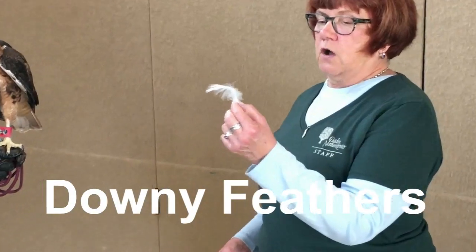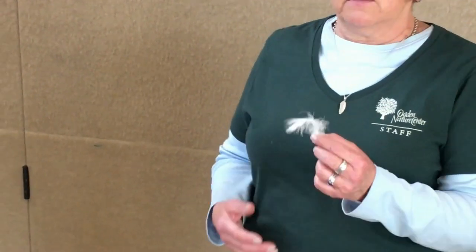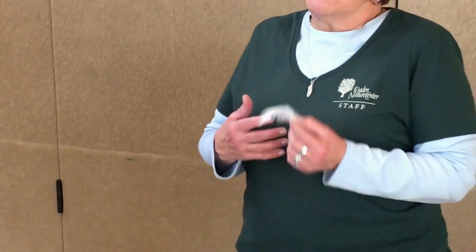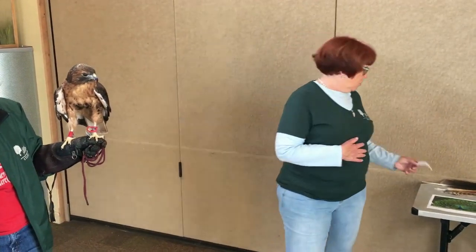Downy feathers are really fluffy and soft. If you see baby birds, you see they're all covered with fluff and fuzz — those are downy feathers. The bird will have downy feathers as it grows, but those are the warmest kinds of feathers, so they're the ones closest to his body to keep him warm.